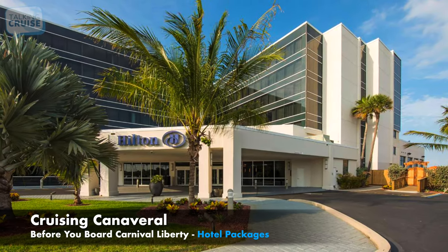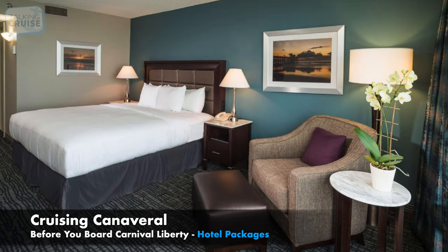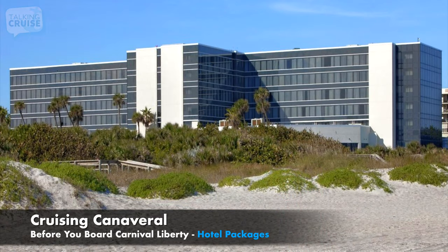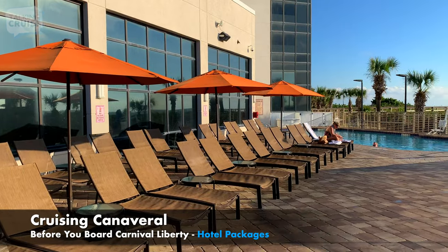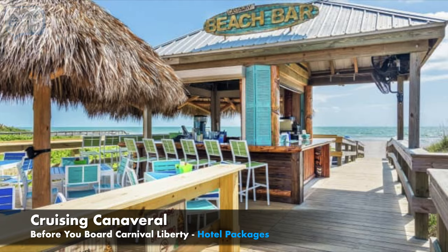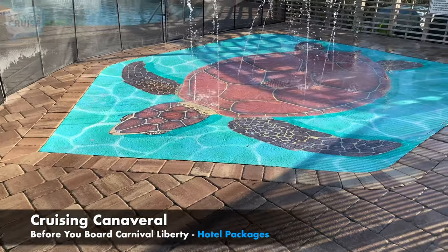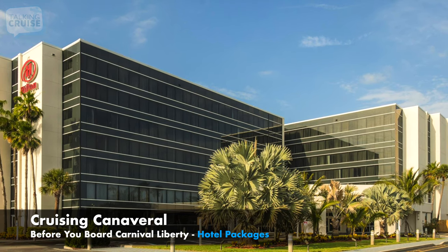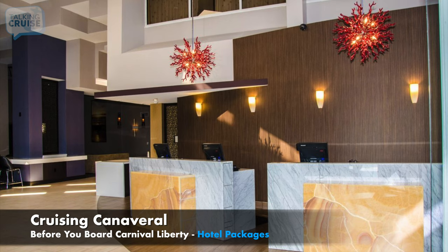GoPort.com's Snooze Park Cruise Package at the Hilton Oceanfront is a top pick for Carnival Liberty cruisers driving in. This hotel has direct beach access, making it perfect for those looking to enjoy some fun in the sun before setting sail. Top amenities include a heated outdoor pool with a sundeck and tiki bar, aquatic rentals, and an on-site restaurant and coffee bar. GoPort's package includes cruise parking and transfers, with the convenience of leaving your car right at the hotel for the duration of your cruise.